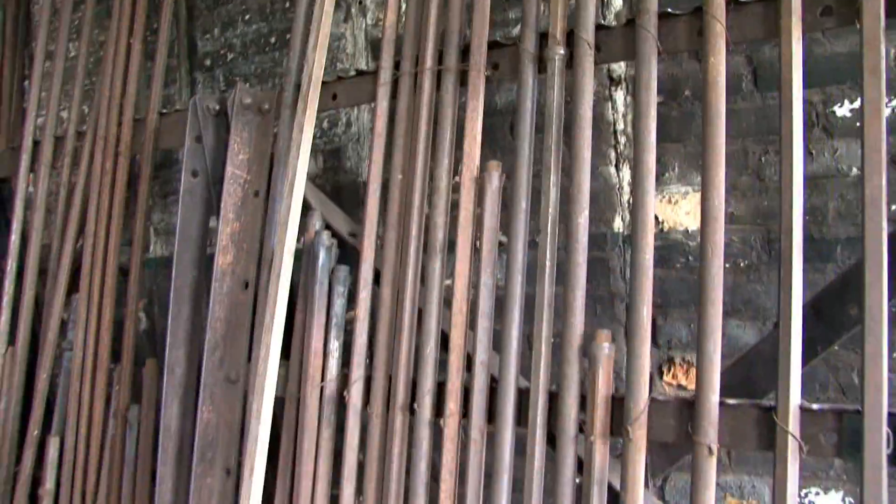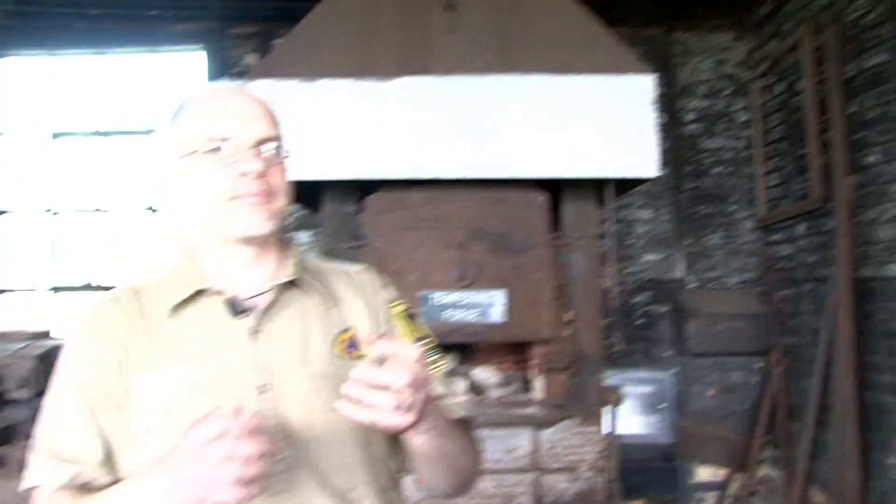Right behind me is the Crusher House. This is what they would have used to drill the holes that they would have then packed with explosives to blast the ore down.